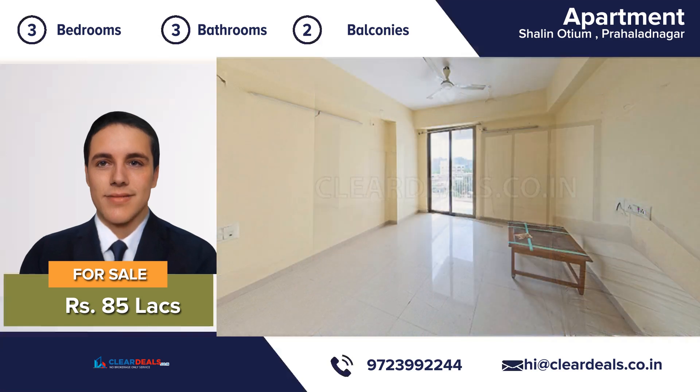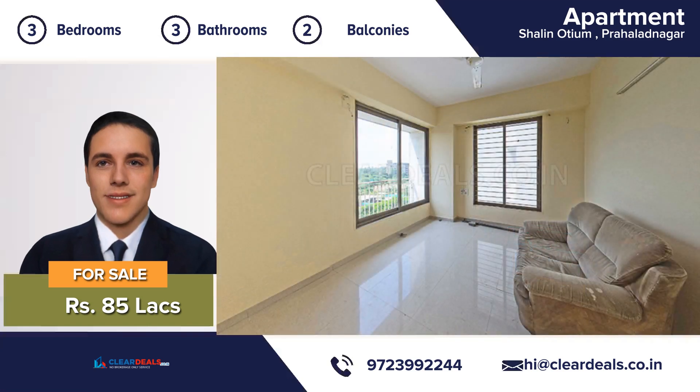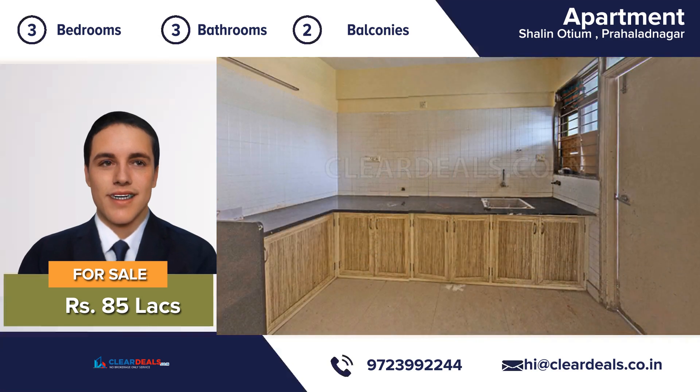An attractive decor, 3 bedrooms, 3 bathrooms, 2 balcony, large eating kitchen and a beautiful living room — this house is move-in ready.